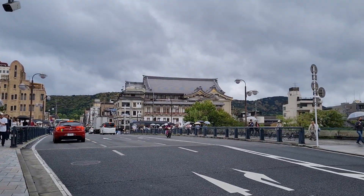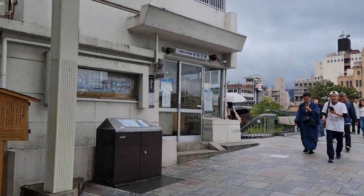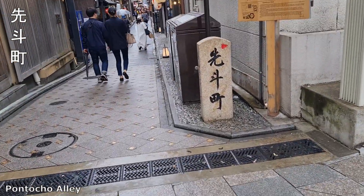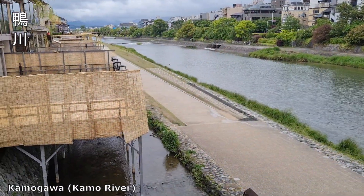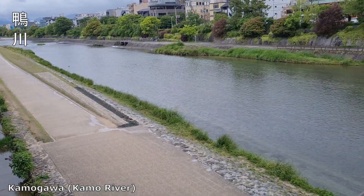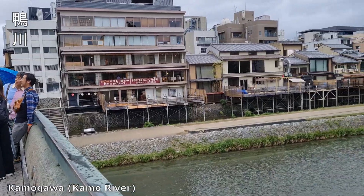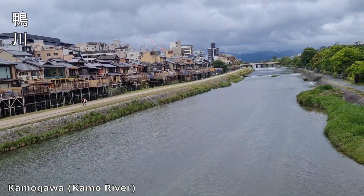Now I'm about to cross Shijo Bridge — this is the 四條大橋. This is the Pontocho Alley, and finally I've reached the Kamogawa River. The Kamo River is an iconic landmark of Kyoto.